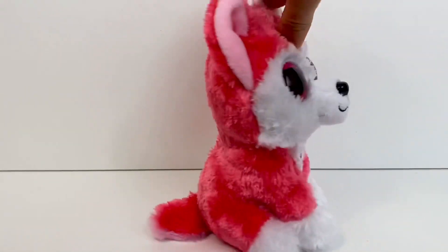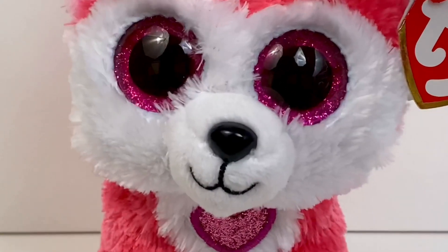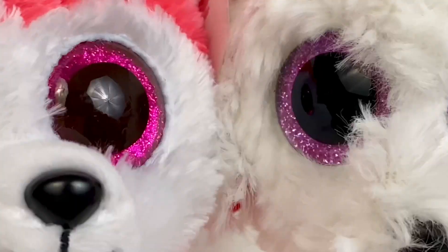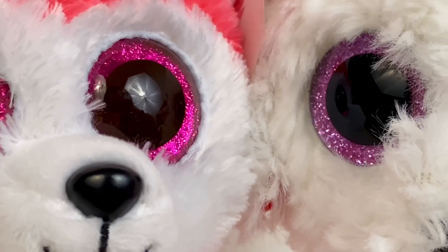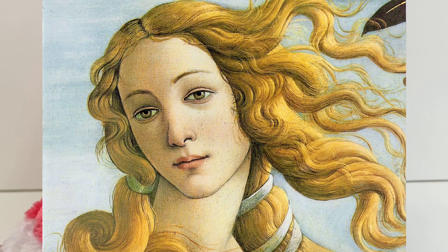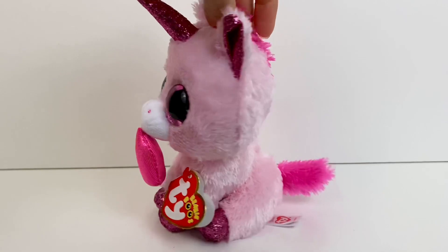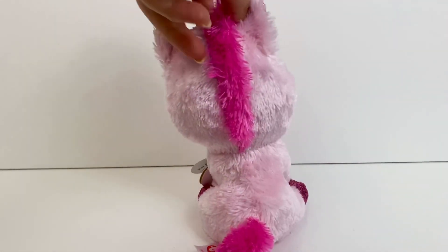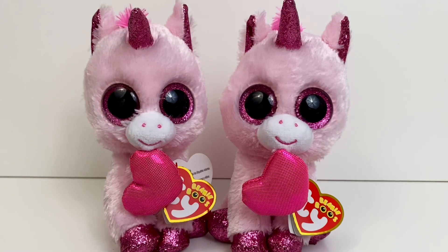Next up is Aphrodite the husky, and this Beanie Boo is so cool — I love her color and also her eyes. Her pupils are brown, and she is the only Beanie Boo with brown pupils. She was a Walgreens exclusive and is named after Aphrodite, the Greek goddess of love. Next up we have Darling, a pastel pink unicorn with a lot of sparkles all over her and a pink heart. I actually have a double of her, but the more the merrier, right? Those are my 2019 Valentine's Day Beanie Boos.